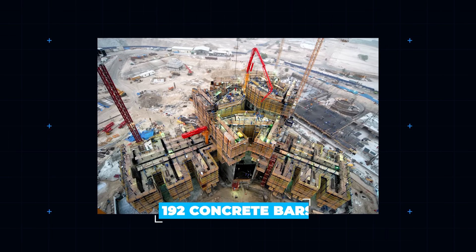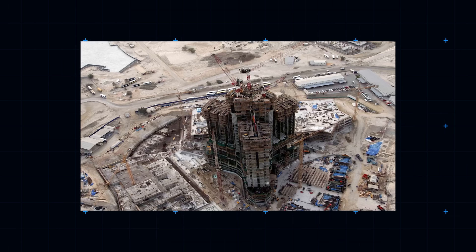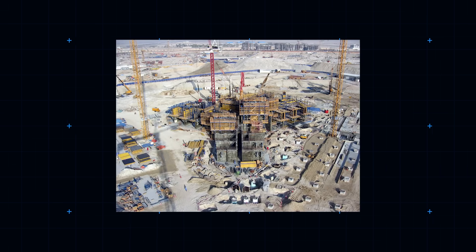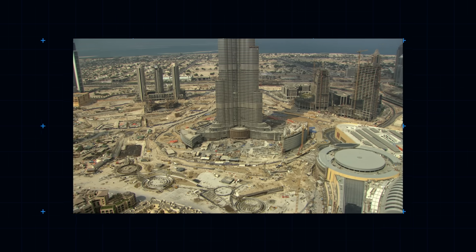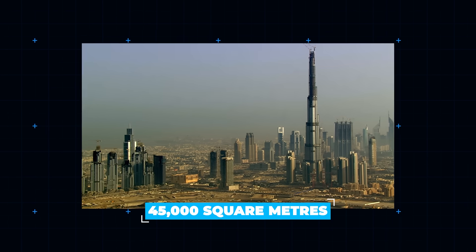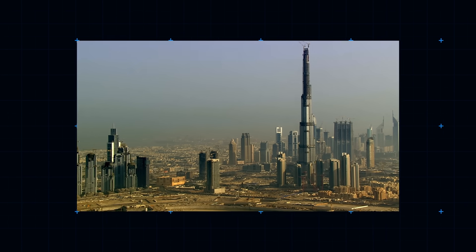192 concrete bars dip into the earth to provide a foundation that dips to more than 50 meters below the ground. At the heart of the foundation is a 3.7-meter-thick concrete mat, the structural base on which the whole structure is built. In total, over 45,000 square meters of concrete sit in the foundations of the Burj alone.